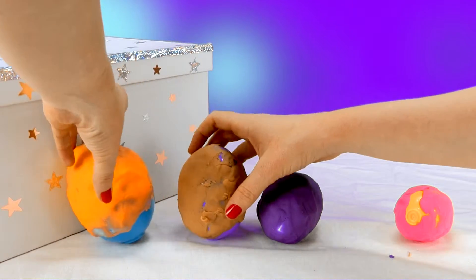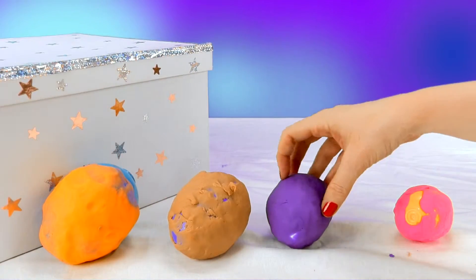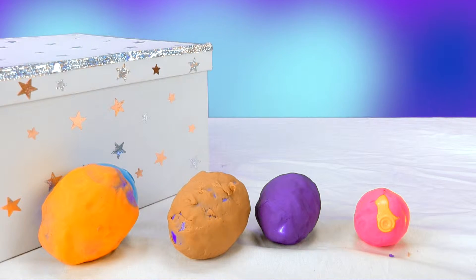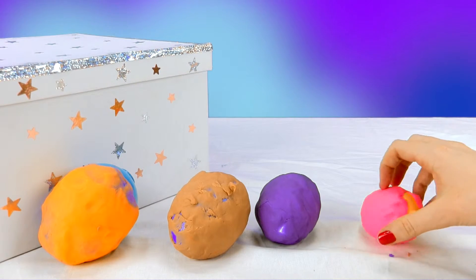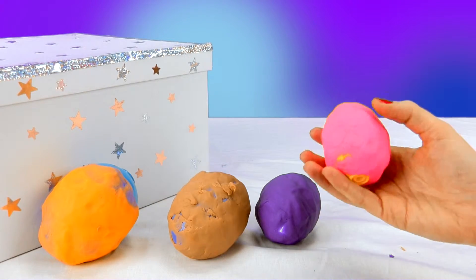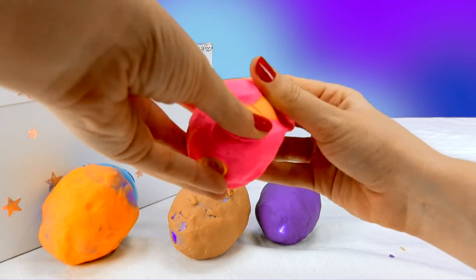Hey kids, I'm hearing some voices. I hear someone saying 'I'm in here!' But who's talking? I don't see anyone. 'Inside the egg!' Inside the egg? Is there someone inside? Well, let's find out.